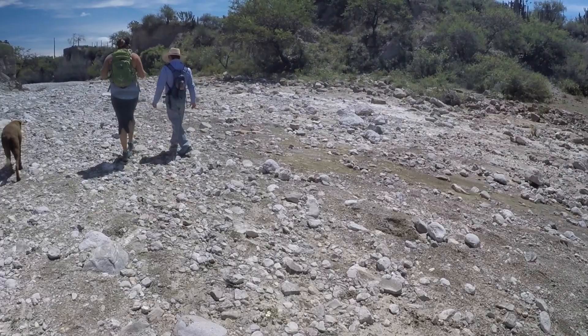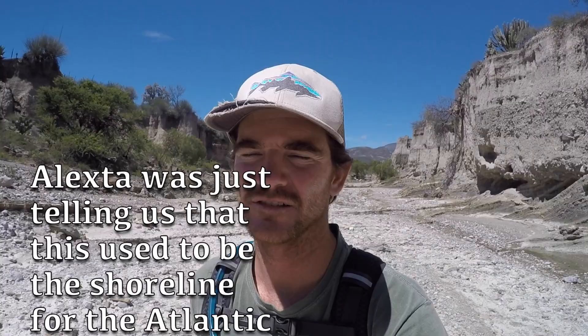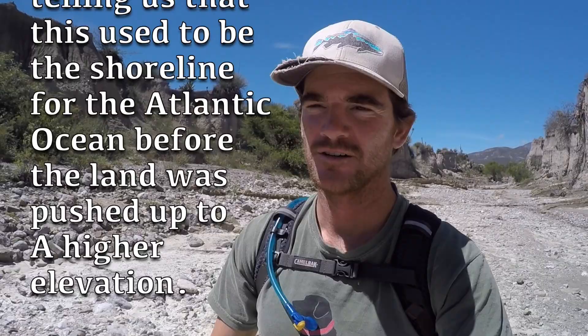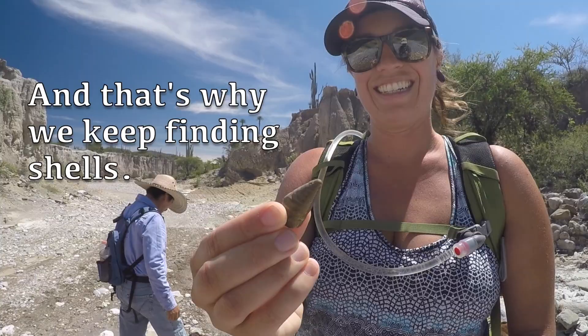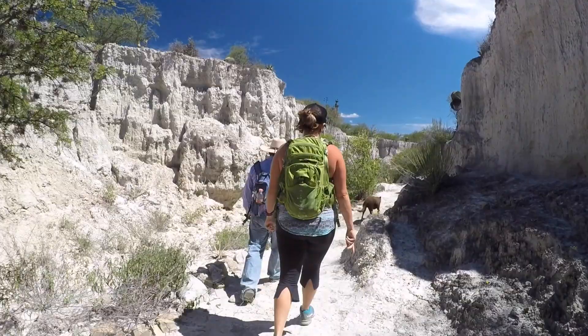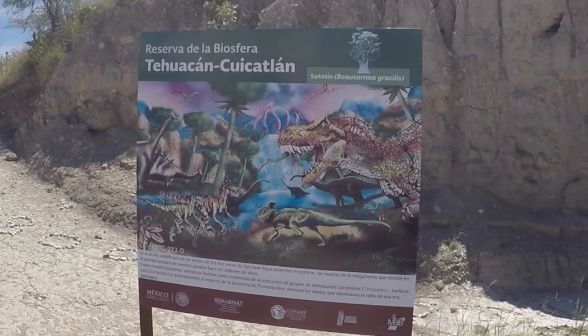Alexta was telling us that this used to be the shoreline for the Atlantic Ocean before the land was pushed up to a higher altitude. He was showing us the oysters in the rocks and explaining the rock formation — and that's why we keep finding shells. It was only about a mile trek through the desert, but we were really taking our time and exploring, seeing the rugged terrain with a new perspective thanks to the information shared by our guide. We were really glad we had brought a full supply of water for the short hike, because we were really sweating it out in the midday sun by the time we arrived at the main attraction.